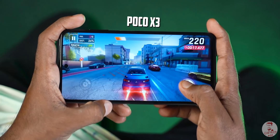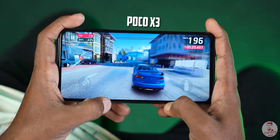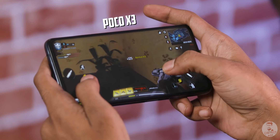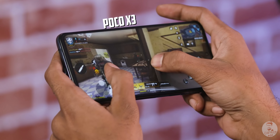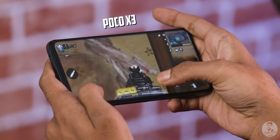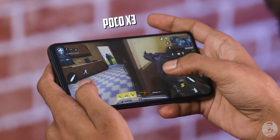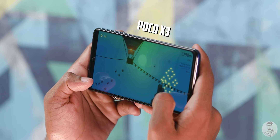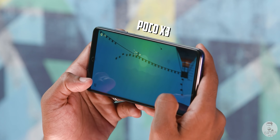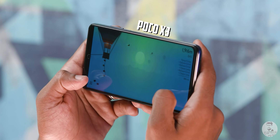The iPhone's visuals are better in games like Call of Duty Battle Royale. However, the POCO X3's 240Hz touch sampling rate makes aiming faster. Overall, the A14 remains the performance king, but the POCO X3 is a strong contender.